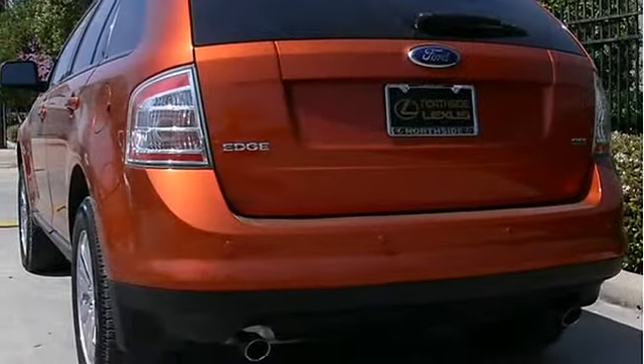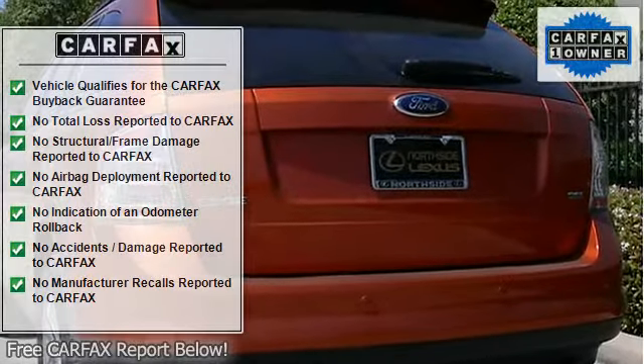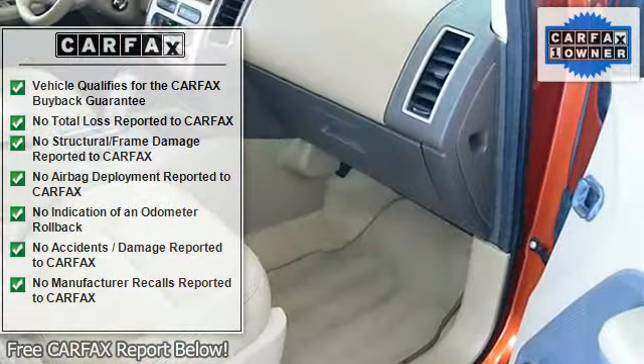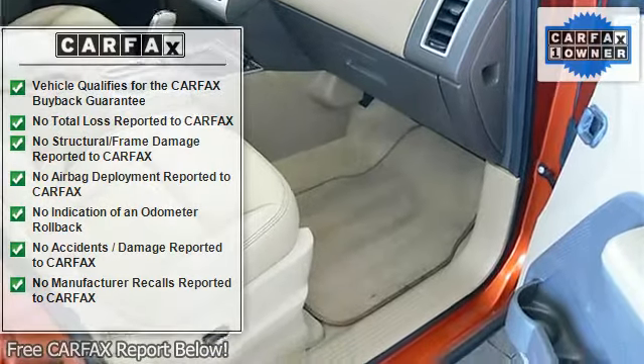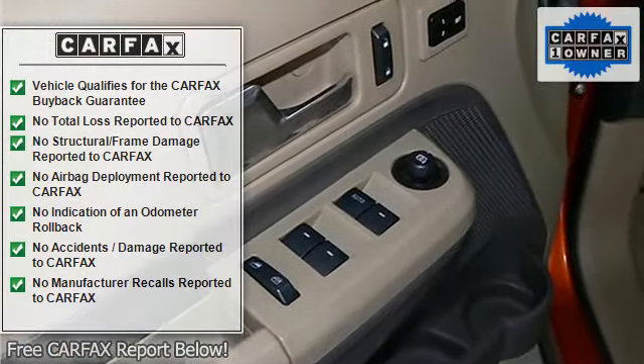Adjustable steering wheel with cruise control, factory AM/FM stereo sound system with in-dash disc changer, rear parking sensors, beautiful factory chrome wheels with a nice matching set of Mirata tires.